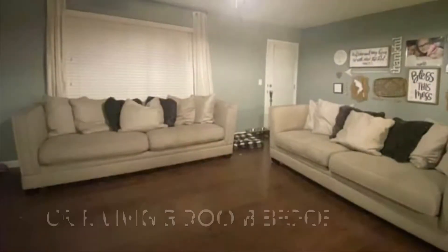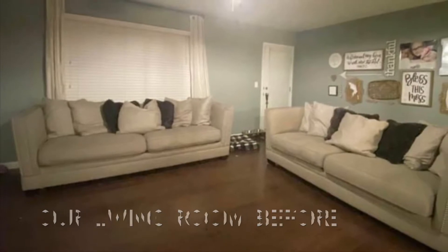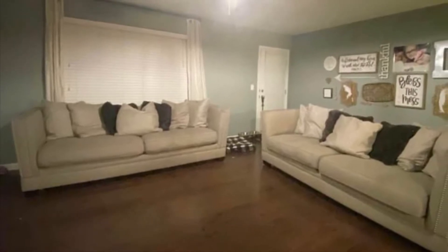So, this is what our living room looked like before. Not bad, not good, just a little boring. I love decorating and I love making my house a home, and so we sold everything and started new.